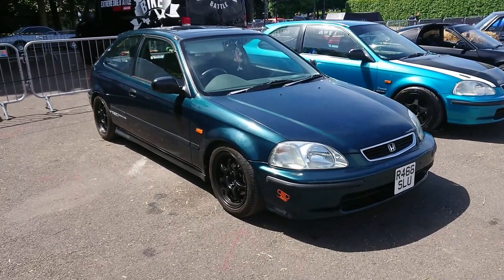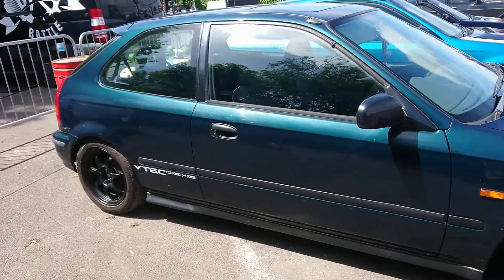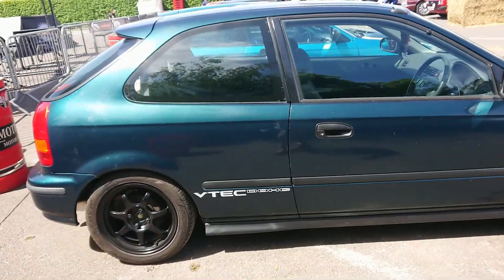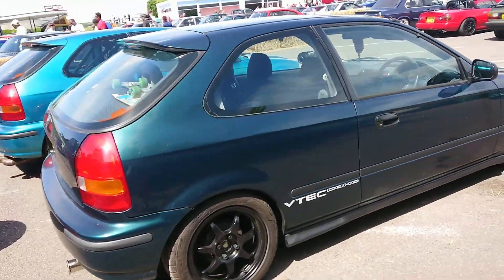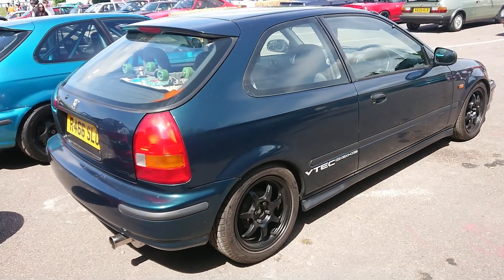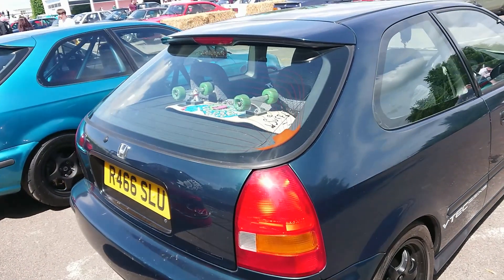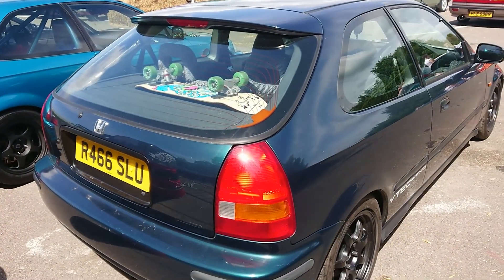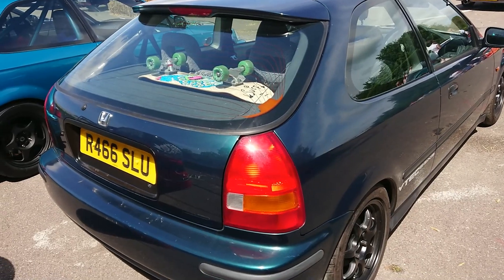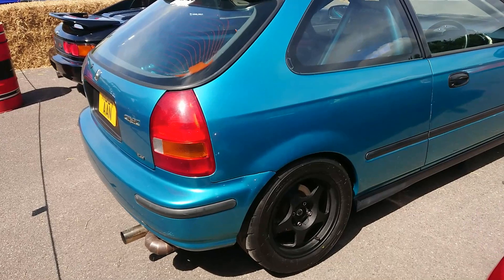1997-98 Honda Civic EJ or EK hatch. This one looks like a VTi if it's got a VTEC engine in it, although someone's removed the badge at some point in this car's life, so who knows. Interesting sort of skateboard in the back of here. Any Civic hatch of this type is now worth an awful lot of money — you can't pick them up for no-budget-reviews money anymore.